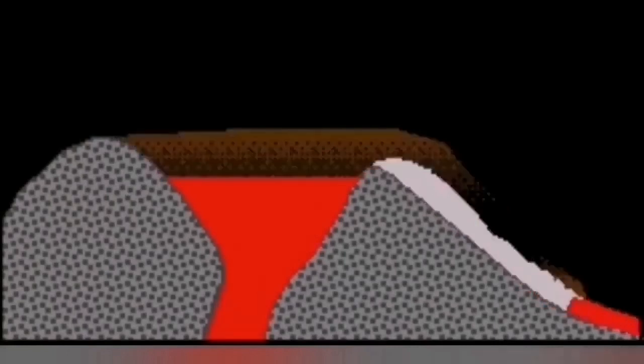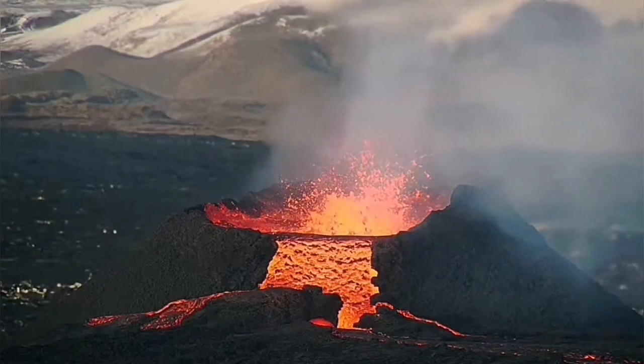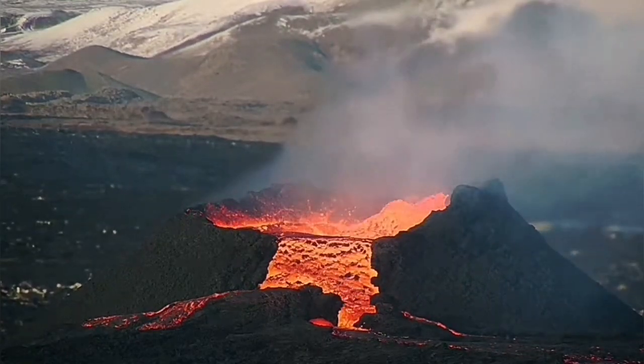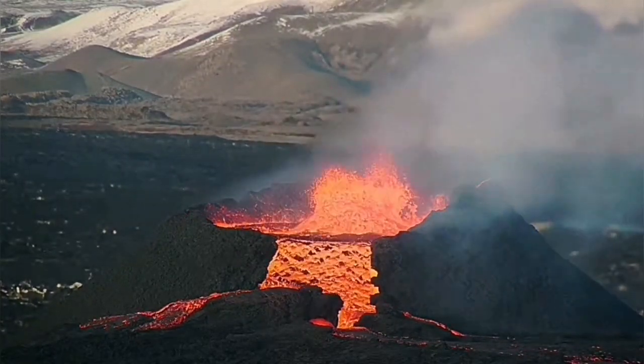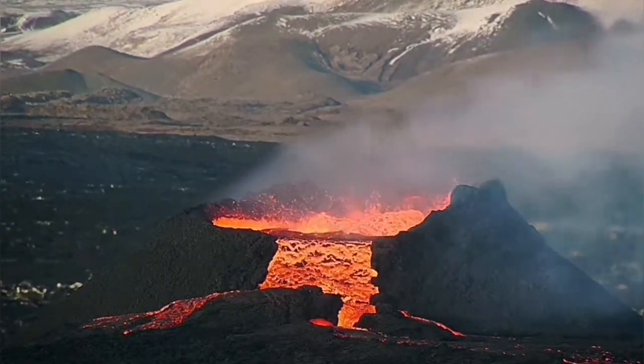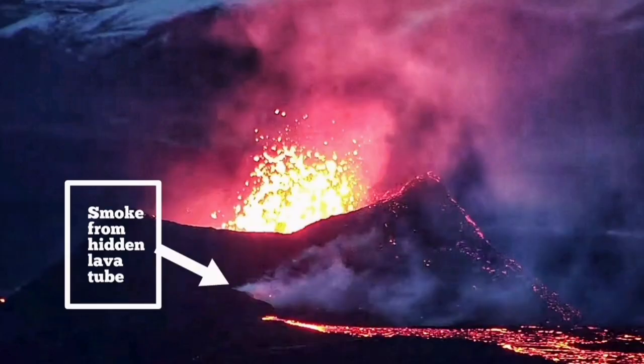What we call a lava tube forms in this setting. You need a spillover of material from within the crater, forming a hard crust as it over-spills. When the liquid part of the lava passes through, a cavity is created which acts as a conduit. When the lava solidifies over it, it forms a crust, resulting in a small tunnel through which smoke can pass but no lava.